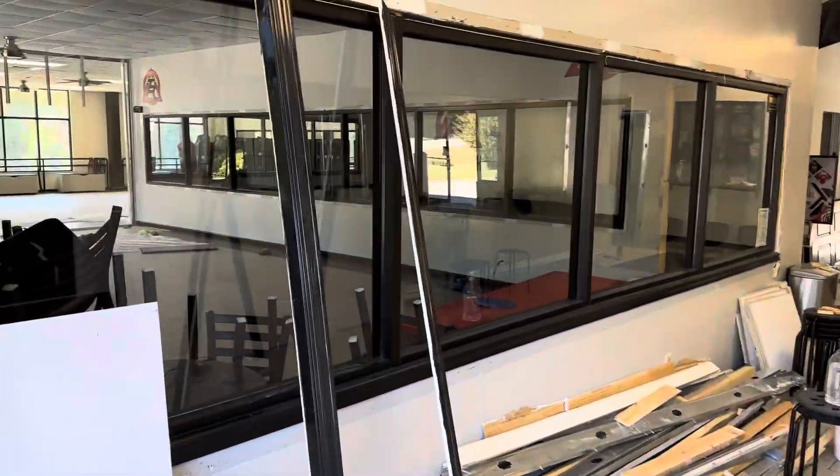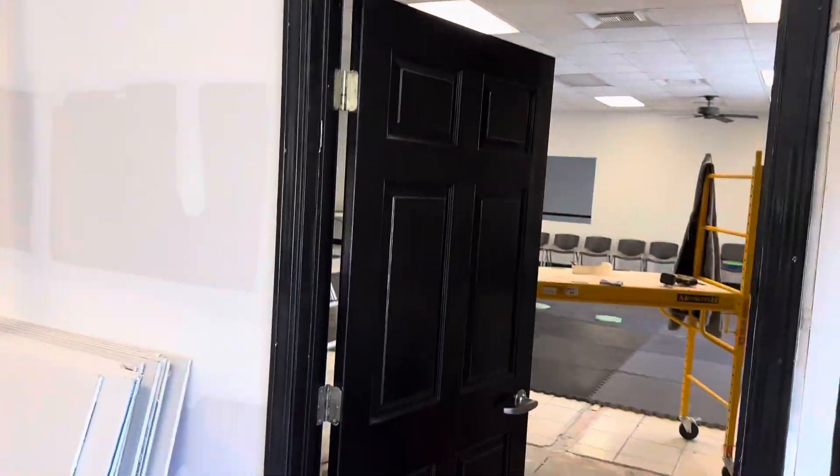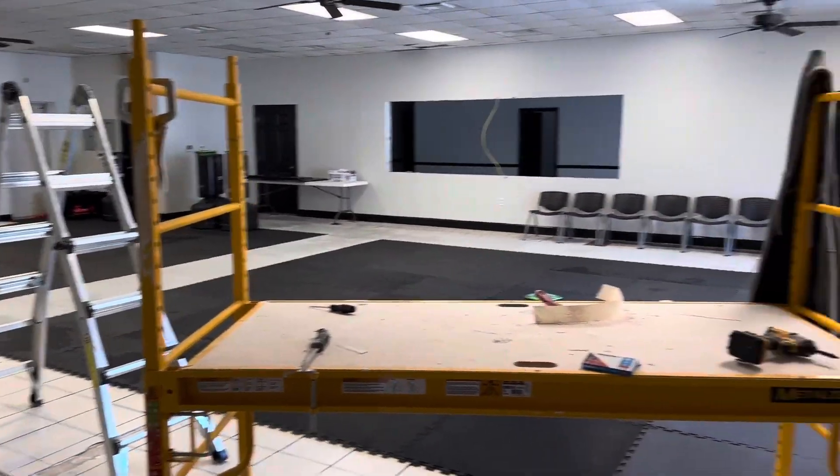Alright guys, I want to give everybody an update on where the construction progress is today. We now have doors on the new training floor. The new training floor is going to be used tonight, specifically just for the junior green belts.